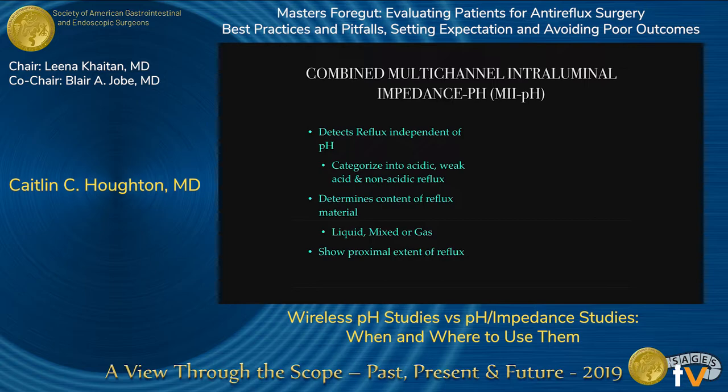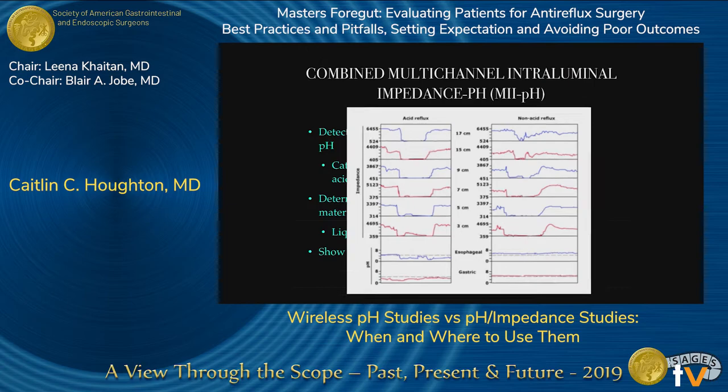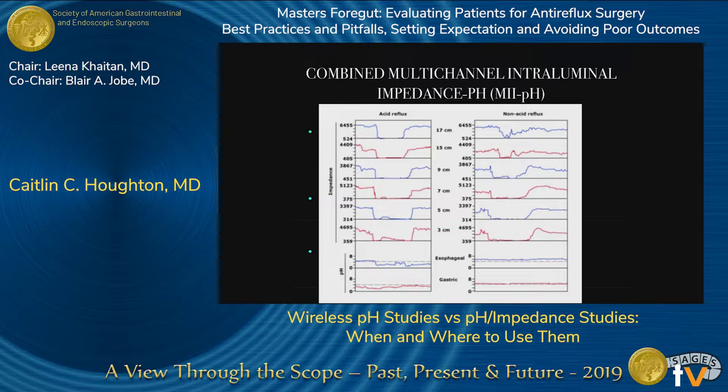Impedance testing detects reflux independent of pH — acid reflux, non-acidic reflux — and determines whether content is liquid, mixed, or gas, while showing the proximal extent of reflux. On a tracing, a dip in the line indicates liquid reflux state, which is low impedance. In the bottom panel, the first column shows a dip in the impedance line correlating with a pH drop below 4. However, in the second column, there's a similar-looking reflux but no dip in pH — that's non-acidic reflux.